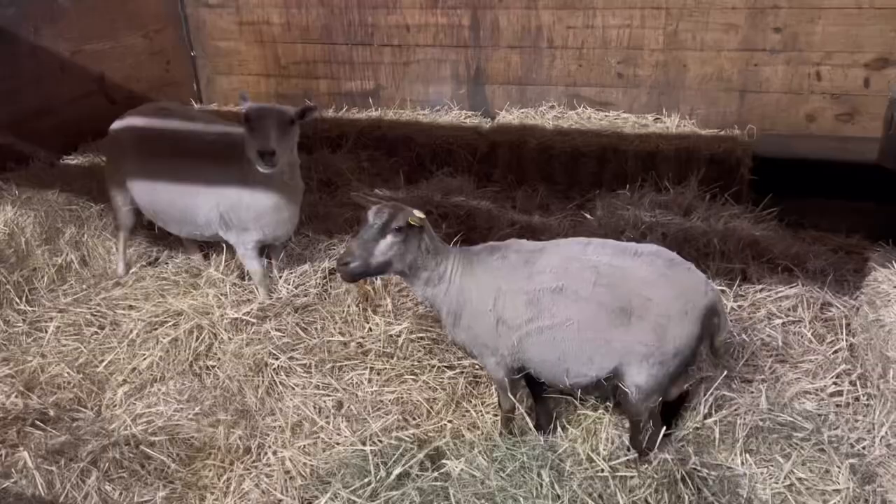It is March 30th and 24 degrees outside. I have to keep telling myself spring is going to come. We're going to the horse barn to have a look at the girls. At least the two most pregnant girls are in there right now, so it's a little warmer.